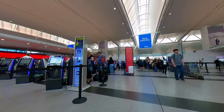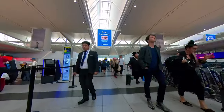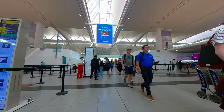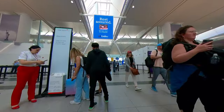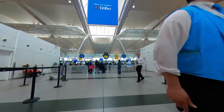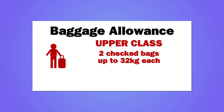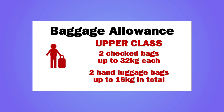Today I'm flying Virgin Atlantic upper-class from New York's JFK Airport to London Heathrow. The upper-class check-in desks have been relocated from one end of the terminal to sit alongside the other Virgin check-in desks. I'm travelling with hand luggage only, but the checked baggage allowance was two cases weighing up to 32 kilos each. The hand luggage allowance was two bags — the first could weigh up to 12 kilos, with a combined weight for the two of up to 16 kilos.